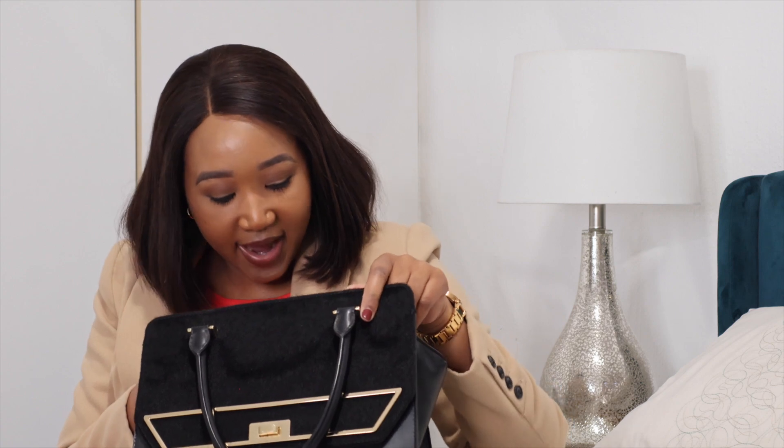Next is a small hairbrush. I got this from Clicks. It's small enough to fit into my handbags and it's perfect for any touch-ups before or after the service. It's also helpful for managing unexpected tangles and stray hairs throughout the day — a must-have, especially when I have wigs or my hair is out.